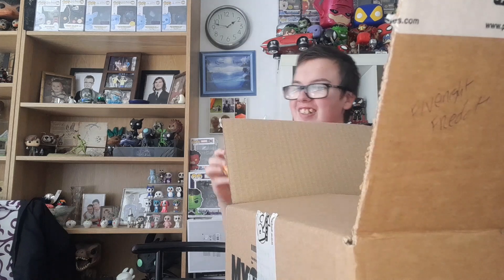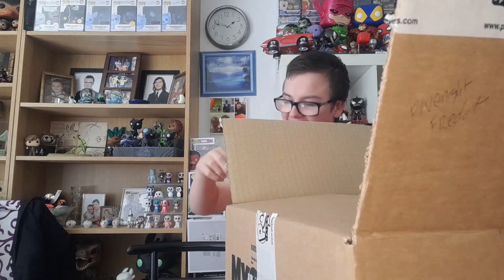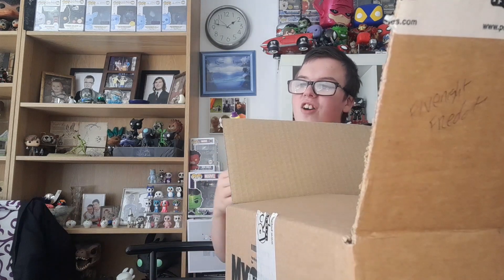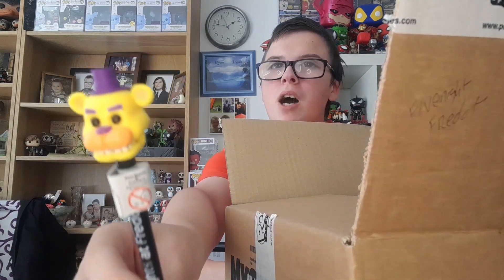The next one we have is a black, like Golden Freddy, pen. I can use this after my last one ran out, which was a regular Foxy pen. Golden Freddy basically looks the same except for the orange and purple top hat.